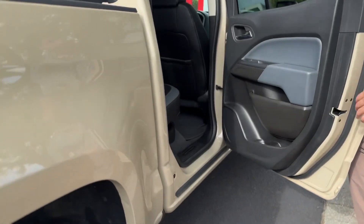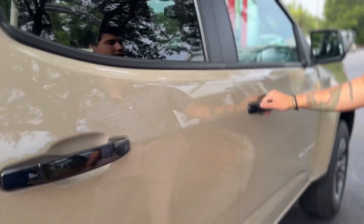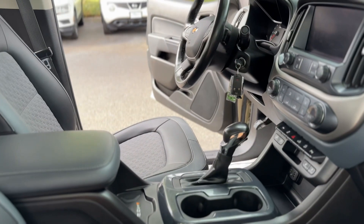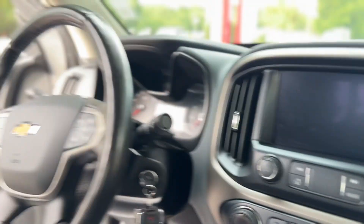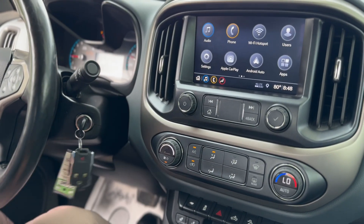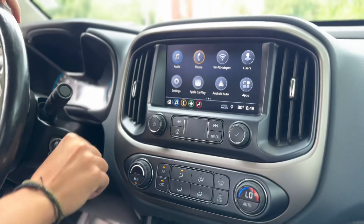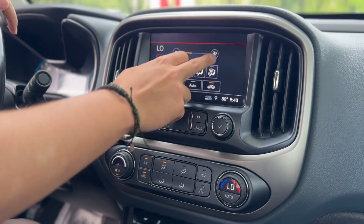Look on the passenger side, it's going to be pretty similar. And then a look onto the passenger front seat. The driver's seat is power adjustable. We've got heated seats for both front seats, a wireless charger, Android Auto and Apple CarPlay. You can control your climate from your touchscreen.